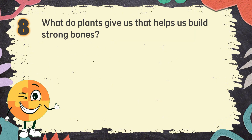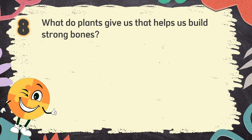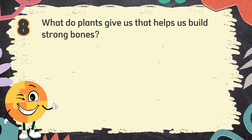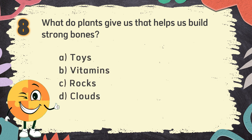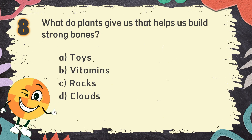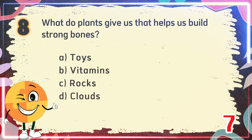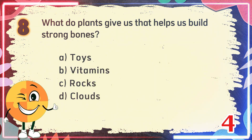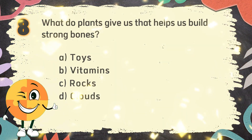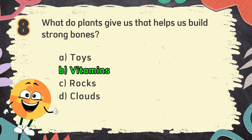Number 8. What do plants give us that helps us build strong bones? The choices are: A. Toys, B. Vitamins, C. Rocks, D. Clouds. The correct answer is B. Vitamins.